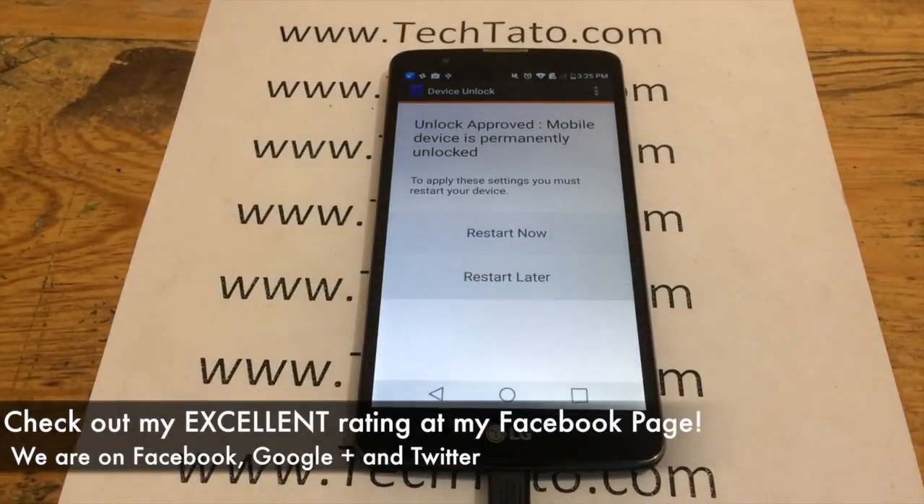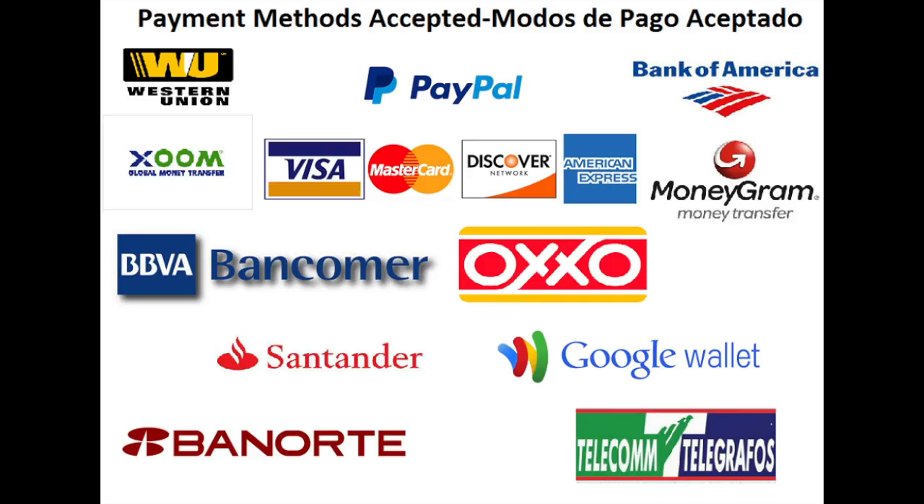I recommend checking out my excellent rating on my Facebook page, where I've assisted, repaired, and unlocked a wide variety of devices throughout the world. Feel confident we can assist you with the service you need for your device.